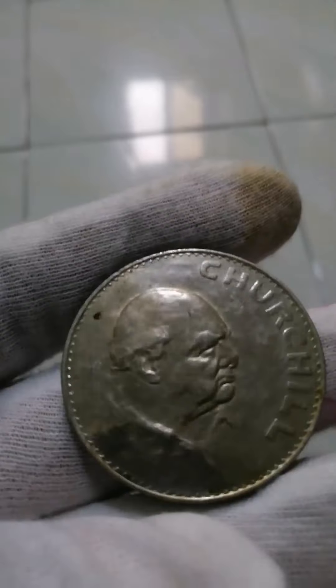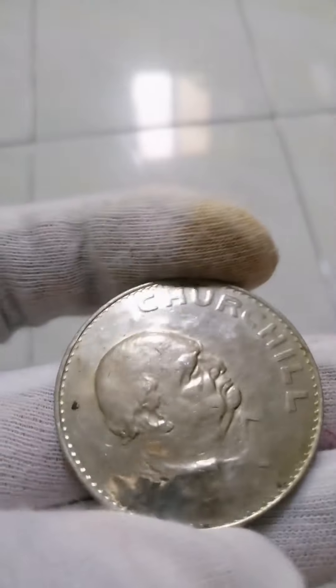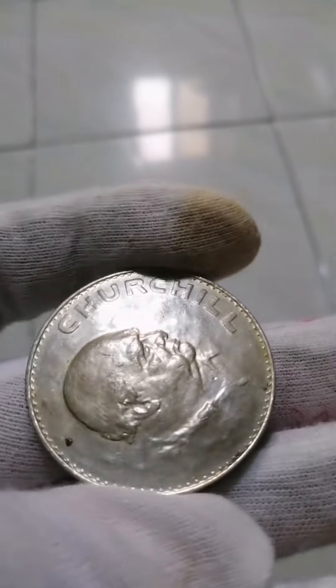Value: one crown. Currency: pound sterling, 1158–1970. Composition: copper nickel. Weight: 28.28 grams.